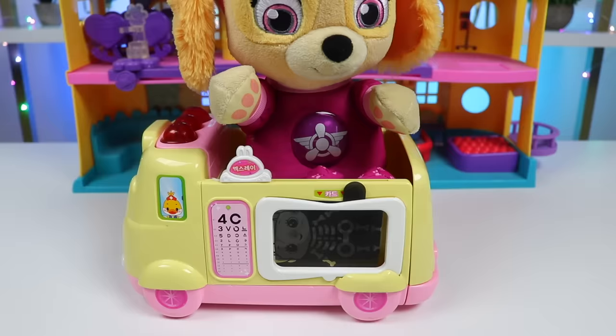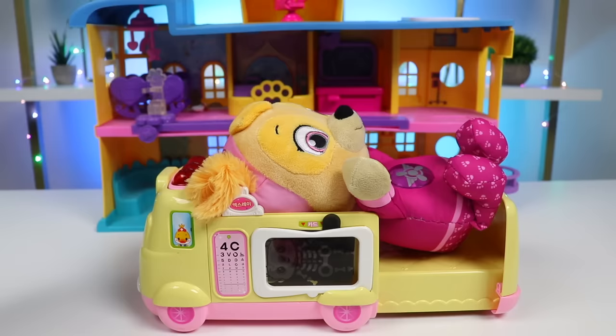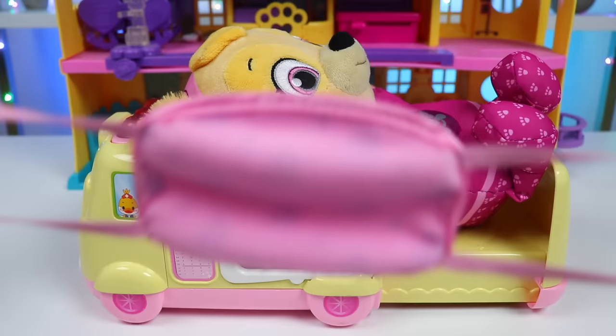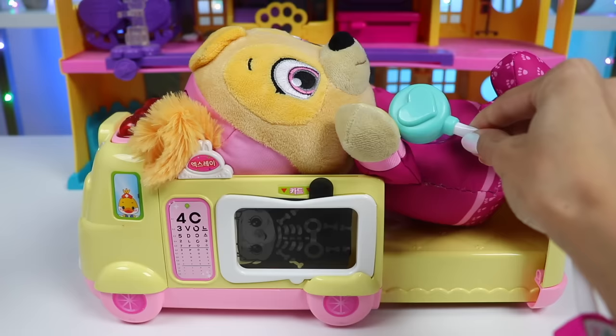Alright Skye, let's lay you down so you're more comfortable. I'll monitor your vitals with this machine. Those are good, so you're not in immediate danger. Now we'll take our time and really see what's wrong with you. I have this Peppa Pig checkup kit with all of my tools inside. Let's mask up and get started. This is the list I'm going to go through to make sure we don't miss anything. First, I'll use a stethoscope to listen to your heart. That's beating strong.